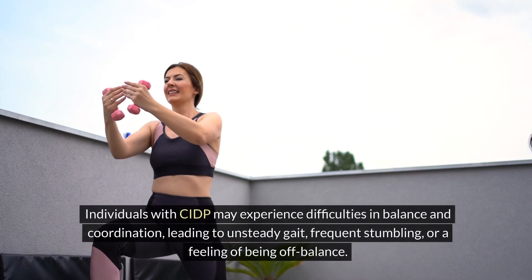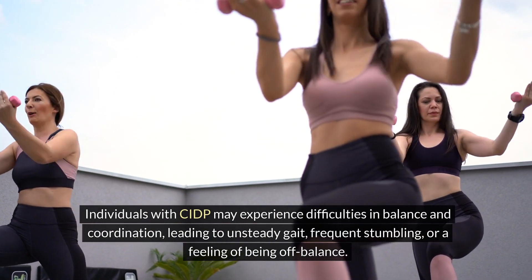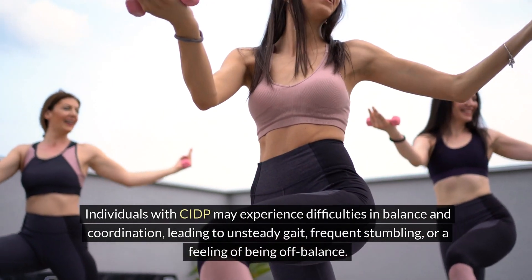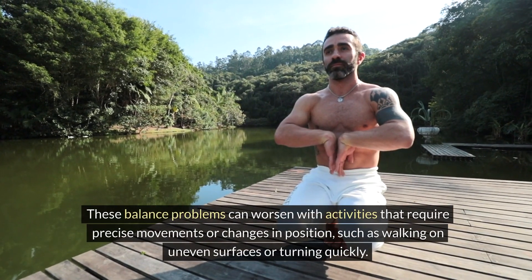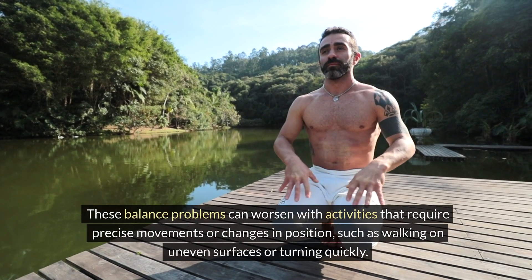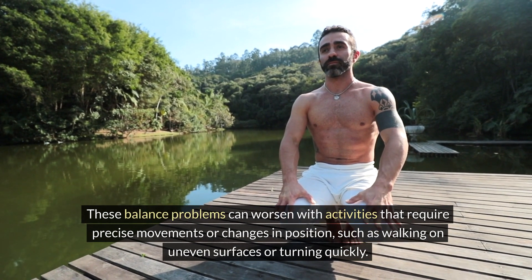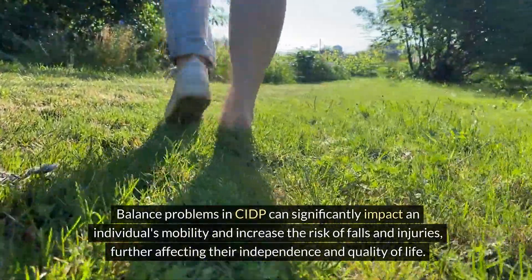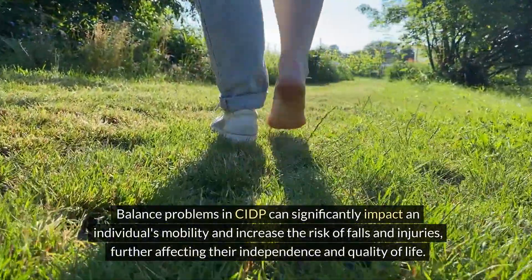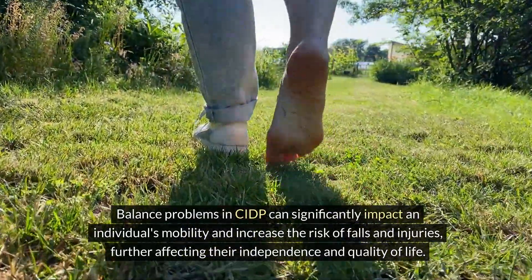Individuals with CIDP may experience difficulties in balance and coordination, leading to unsteady gait, frequent stumbling, or a feeling of being off balance. These balance problems can worsen with activities that require precise movements or changes in position, such as walking on uneven surfaces or turning quickly. Balance problems in CIDP can significantly impact an individual's mobility and increase the risk of falls and injuries, further affecting their independence and quality of life.